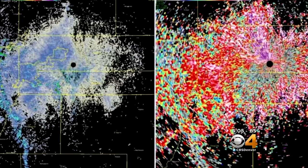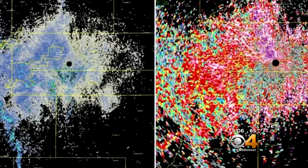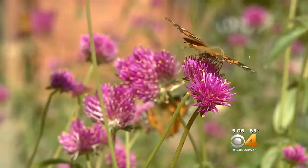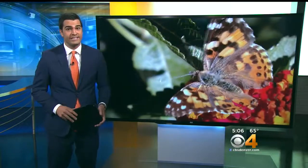Earlier this week, the National Weather Service tweeted out radar images capturing what they thought was a migration of birds. Turned out it was butterflies. The type of butterfly is the painted lady. Our Jill Hillen talked with an expert at the Butterfly Pavilion about why we're seeing so many of them this year and what the coming snowstorm means for the insects.